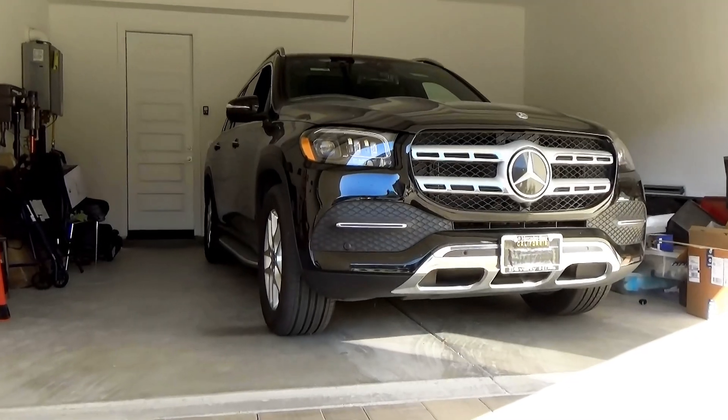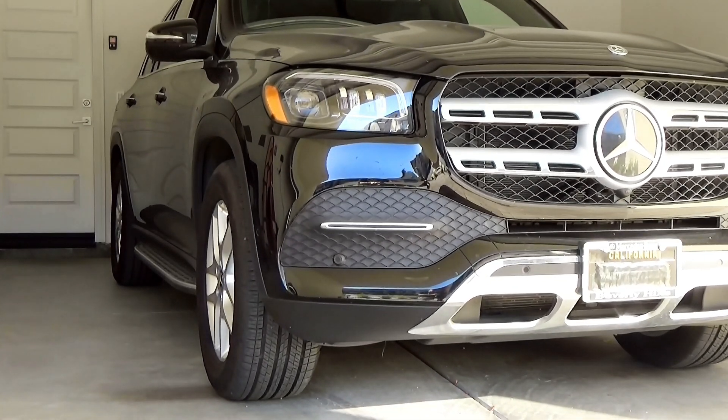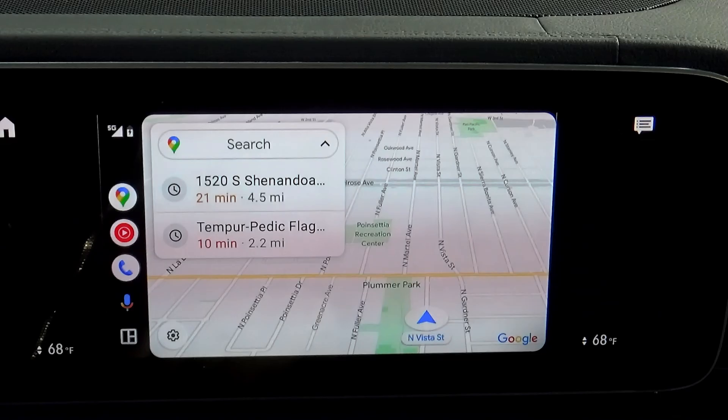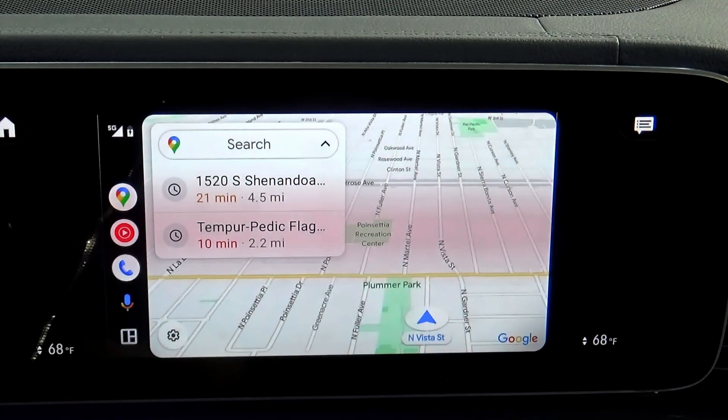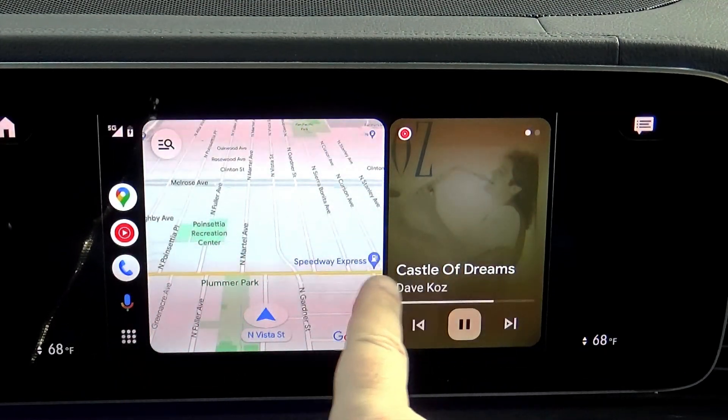One thing I found disappointing was when I tried this new version of Android Auto on the 2020 Mercedes GLS equipped with the MBUX system. The app still doesn't cover the entire 12.5-inch screen and still has a 16:9 display resolution. However, it does offer multi-windows now, so you can control different apps on the same screen, which is nice.